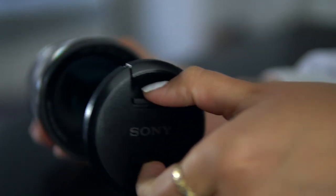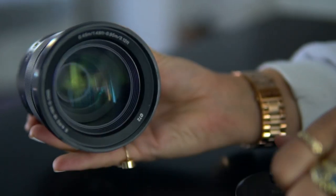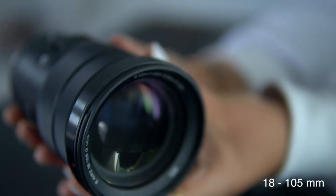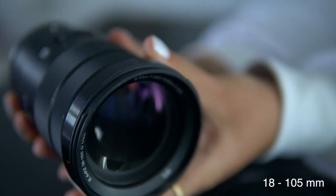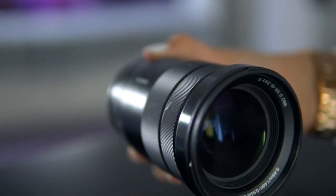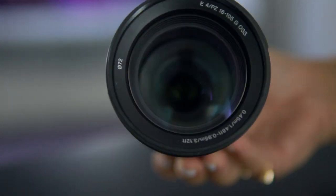Then we have the zoom lens. It looks like a big bad boy but it really completes the dream team of lenses. It's an 18-105mm, meaning it can almost work for vlogging but can also zoom in from far away — so if you spot a little girl riding a bike down the street, you can use the zoom lens to capture those kinds of moments.